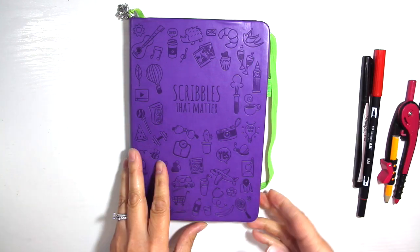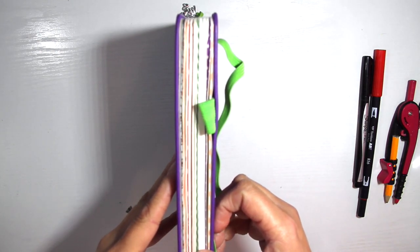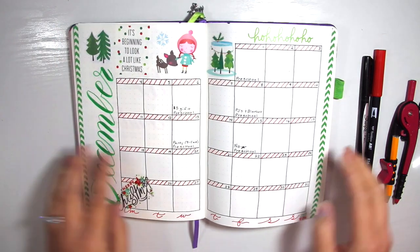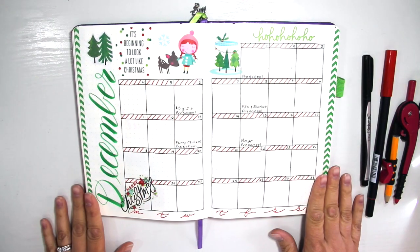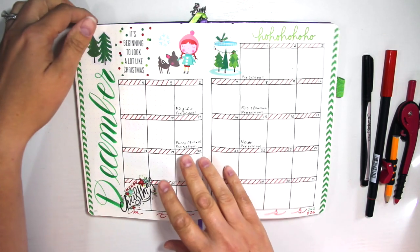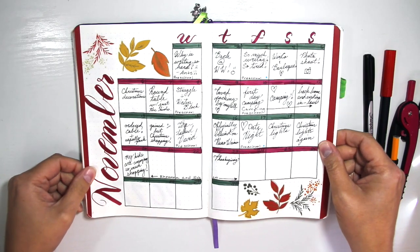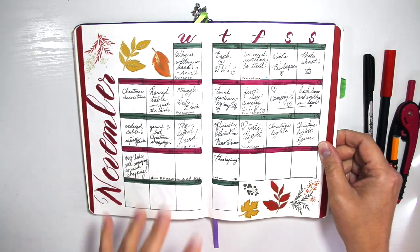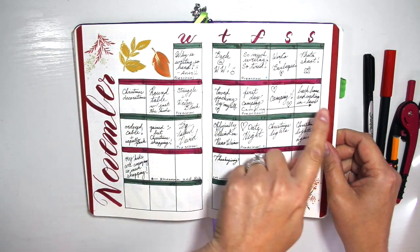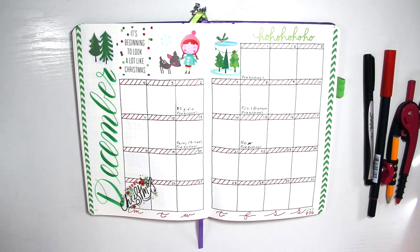There's some cool stuff in there. I'm going to open it up to my band with green washi tape. So again, this month I'm going with my calendar spread. It's very similar to my November spread — still the square layout, still a Monday start going through Sunday, and I have the letters down here to indicate that.